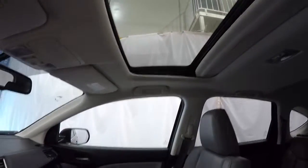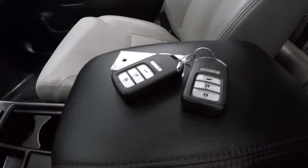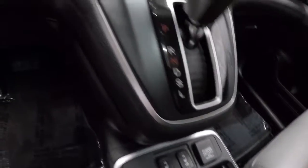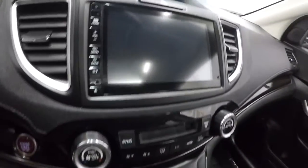Got a shot of the sunroof. It does come with two keyless entry key fobs. Also has heated seats, another power outlet, dual climate controls, and push button start.